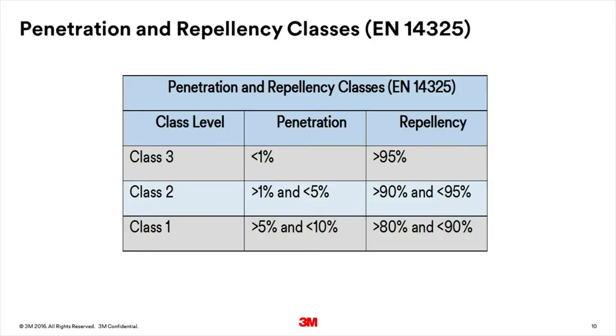Results are normally given in terms of classes based on the percentages of penetration and repellency. The higher the class number, the better the performance. The classification system in EN 14325, the European standard which sets out the test methods and performance classification of chemical protective clothing, has three classes for penetration and three for repellency.